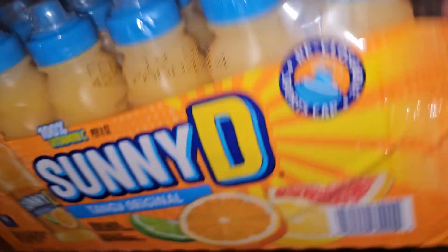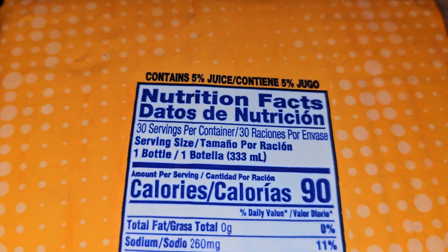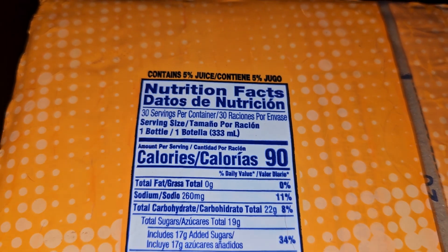Flipping it over you can see the UPC code. Nothing on the sides, just the hole to carry it. Hopefully not going to damage the lids. Nutrition facts: this contains 5% juice. 30 servings per container, one bottle is 333 milliliters.